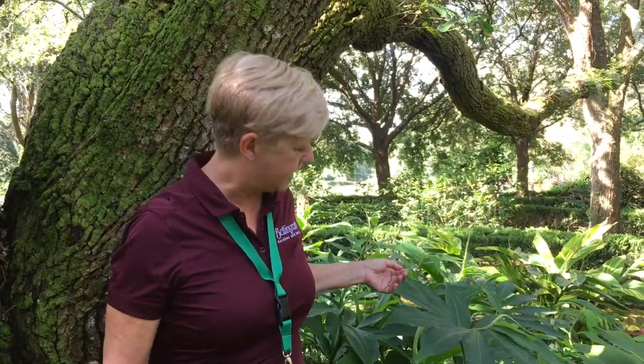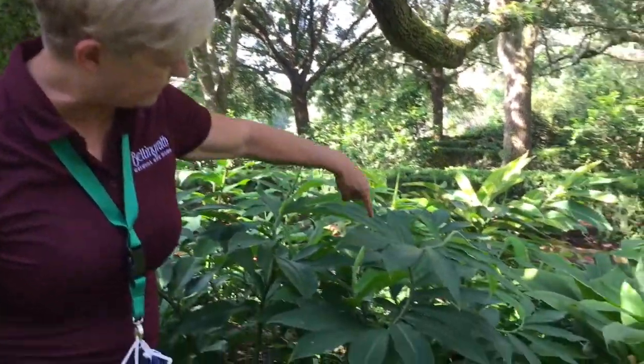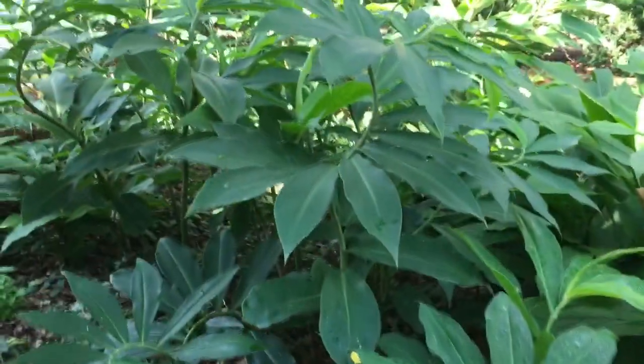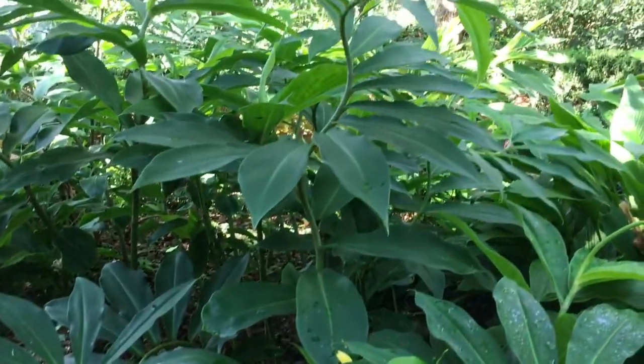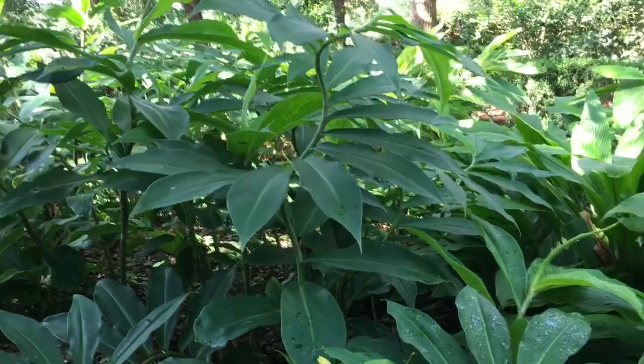One of my favorites is the Costas Barbados, or spiral ginger, and you can look at it and see the spiral in it. The more shady the environment, the more pronounced that spiral tends to be.